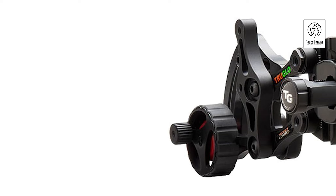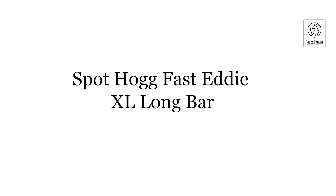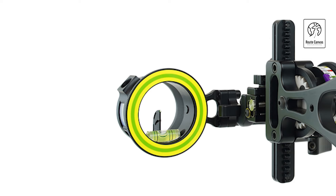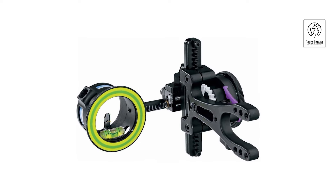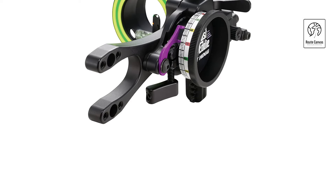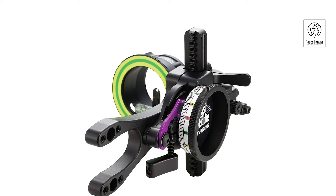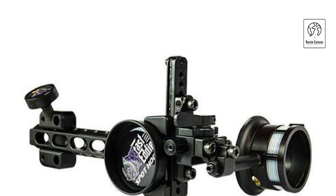Spothog Fast Eddie XL Long Bar. Constructed from durable aluminum, the Fast Eddie XL combines strength with a lightweight design, weighing just 1.2 pounds. Its green color adds a touch of style while ensuring visibility in various lighting conditions. Manufactured by Spothog Archery Products, this bow sight is engineered to meet the rigorous demands of hunting. The Fast Eddie XL offers a minimum magnification of 1x, making it suitable for close-range targeting with unmatched accuracy.